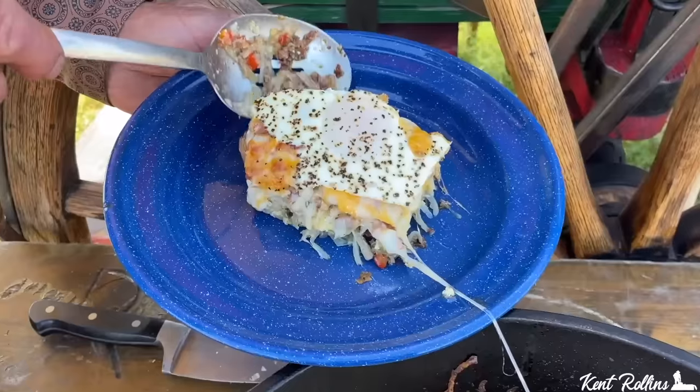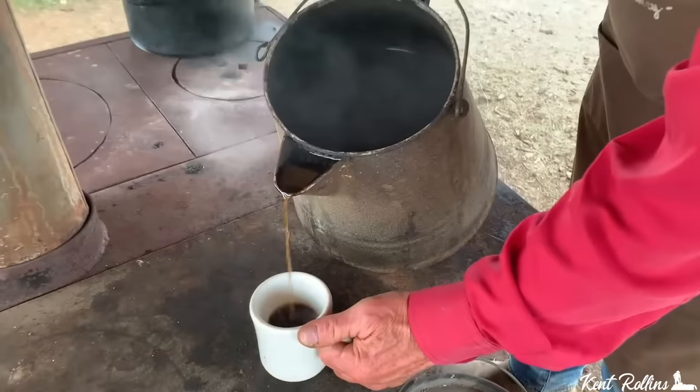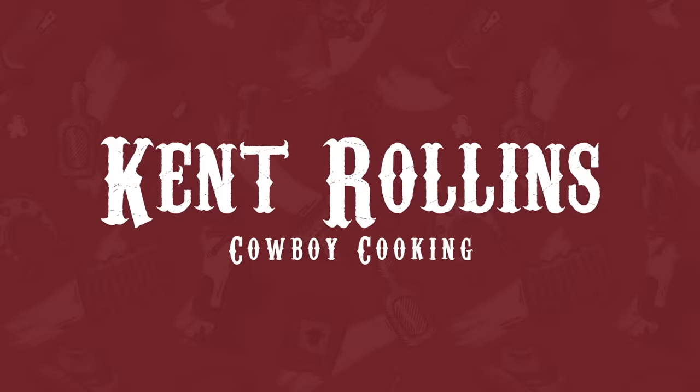Folks, in this episode we are going through our all-time breakfast favorites. This will feed your crew and get the job done. Give us a like because it helps the channel out when you see these videos, and share it with your friends and neighbors because we want to spread the good news throughout.